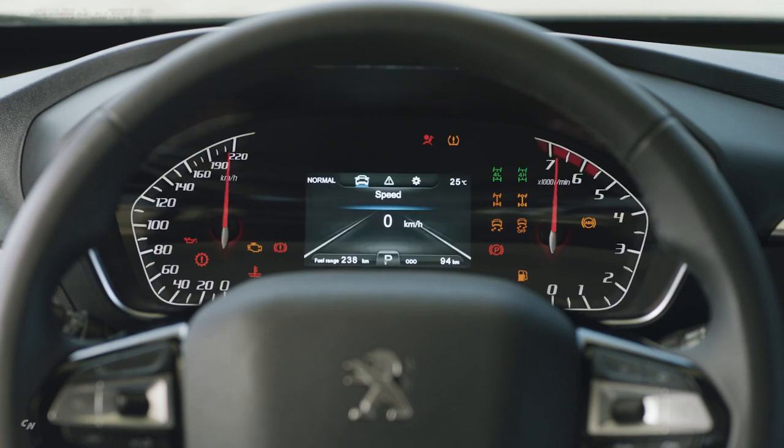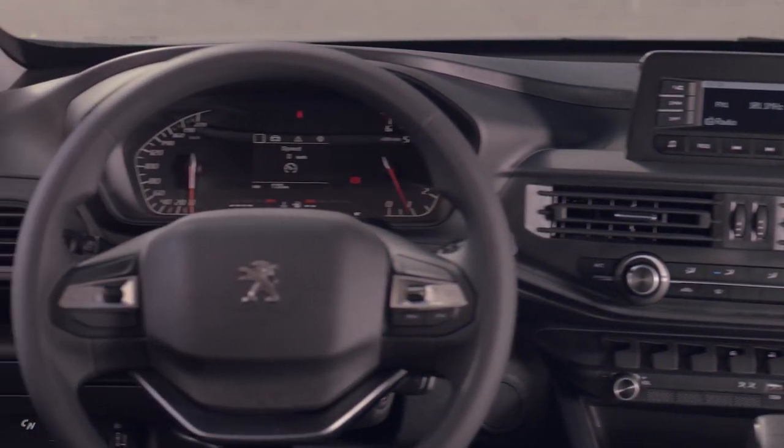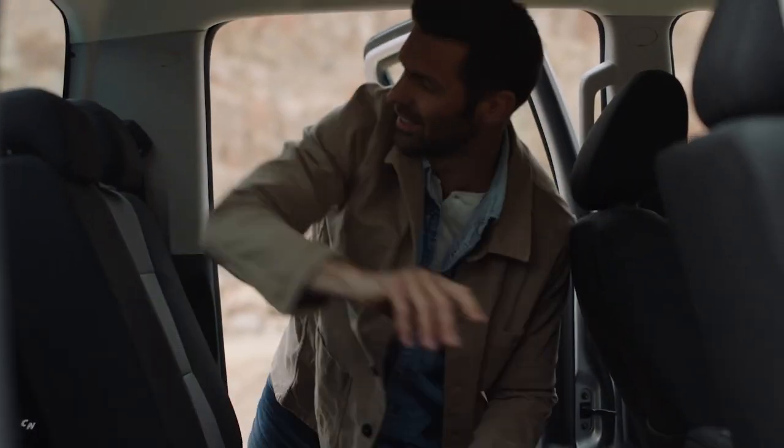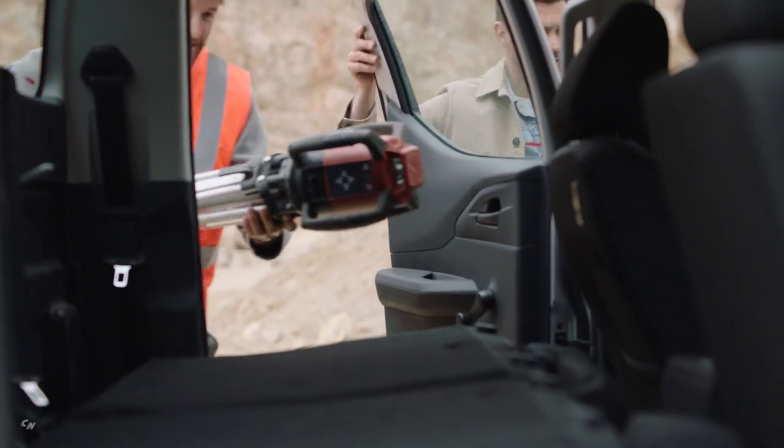The interior is adapted to the one-ton pickup segment with, in particular, a two-spoke steering wheel echoing that of the Peugeot 3008, and a 10-inch HD screen at the top of the dashboard, inspired by that of the brand's flagship vehicle, the Peugeot 508.